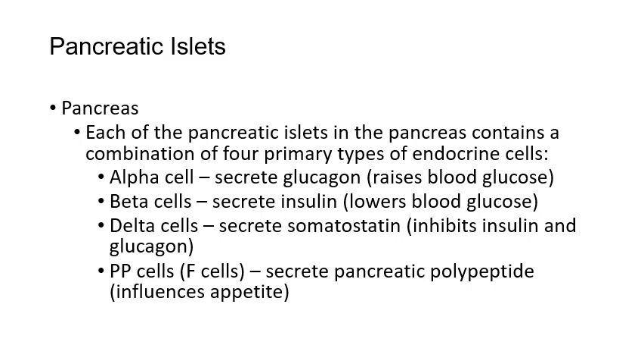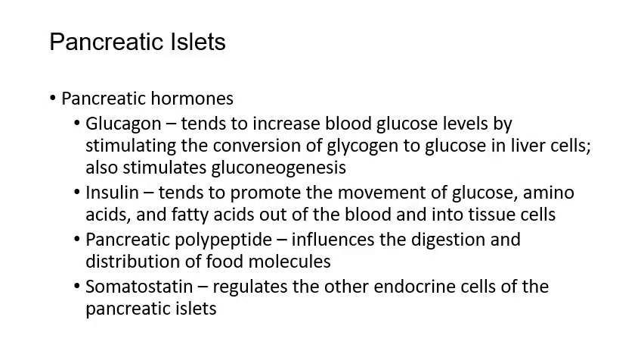The pancreas also has delta cells that make somatostatin, which acts to slow down and regulate insulin and glucagon — a way of regulating those other two hormones. Additionally, PP cells (or F cells) secrete pancreatic polypeptide, which influences appetite. So the four hormones are: glucagon raises blood glucose by stimulating glycogen breakdown in the liver; insulin lowers blood glucose by moving glucose from the blood into cells; pancreatic polypeptide influences appetite and digestion; and somatostatin regulates the other hormones.